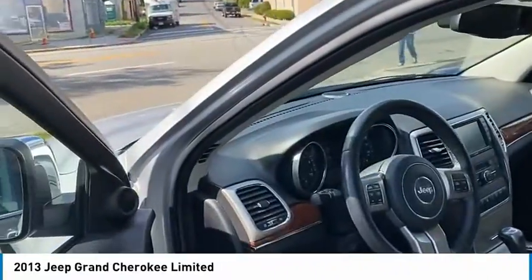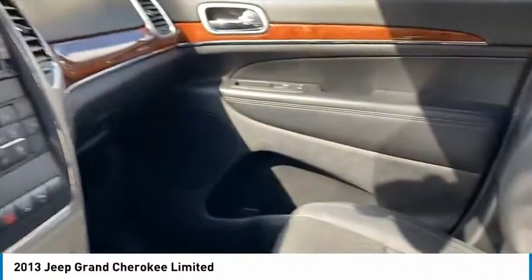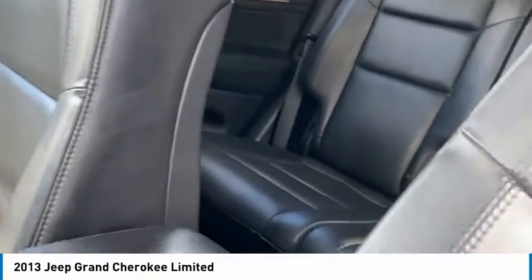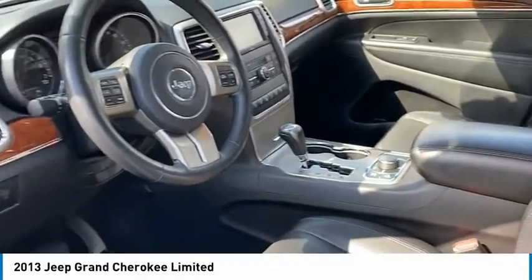You got the heated seats in the front and ventilated seats in the front. And in the second row you also get the heated seats as well. Kept in very good condition with about 65,720 miles on it.